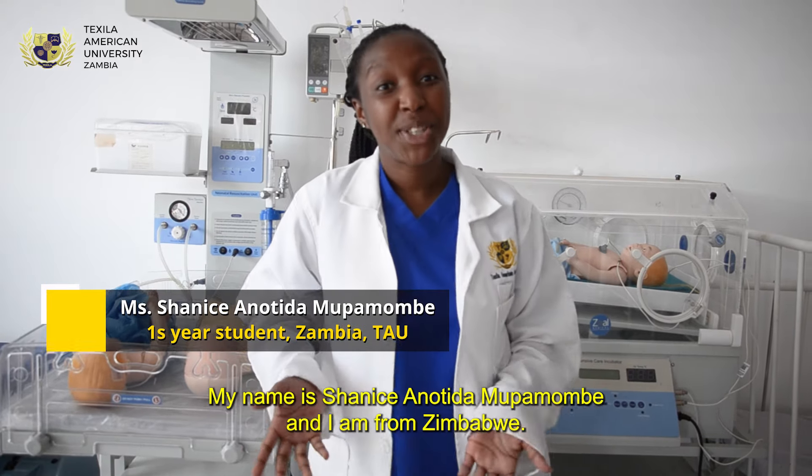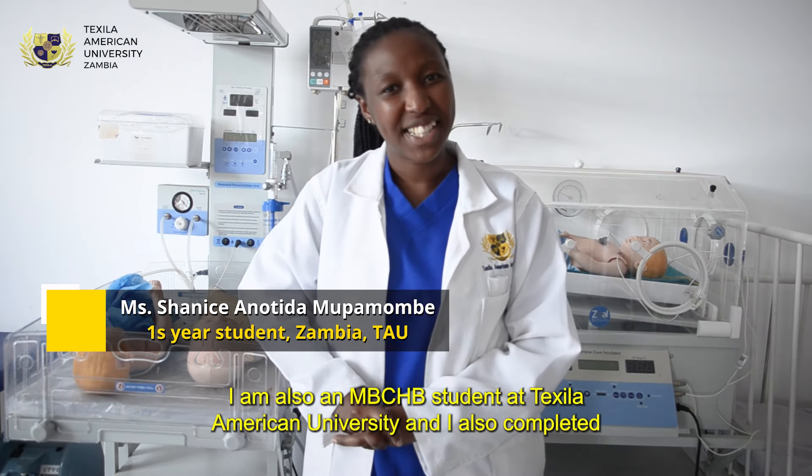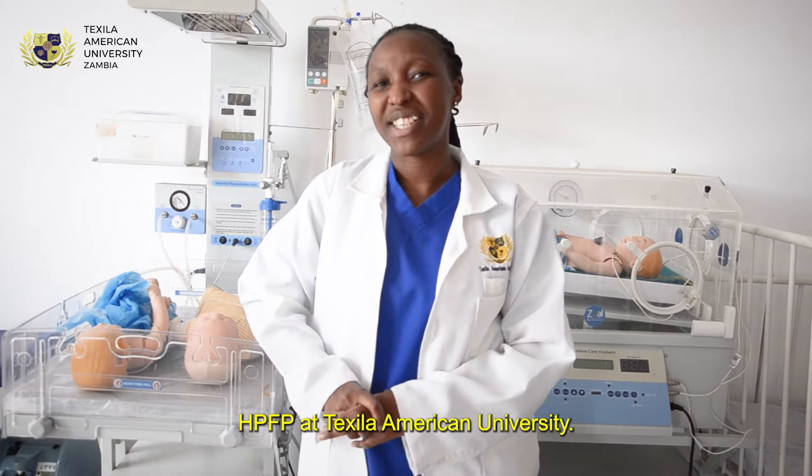Hello everyone, my name is Shanice Mpamombe and I am from Zimbabwe. I am also an MBCHB student at Texas American University and I also completed HPFP at Texas American University.